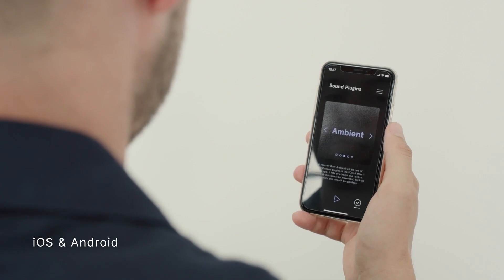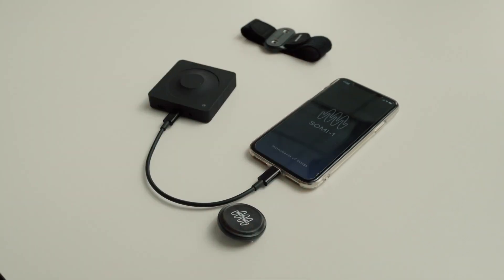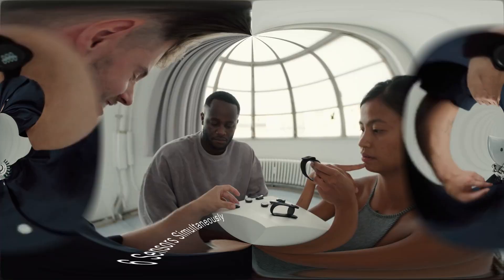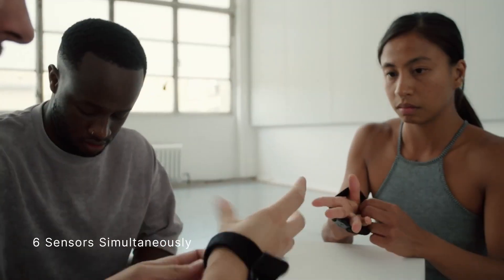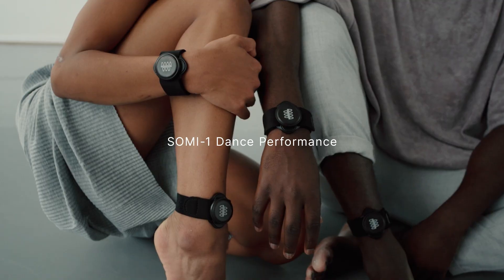The sound can be generated through the Somi-1 smartphone app or by any music software that supports MIDI. With a hub that connects to your sound source via USB or TRS MIDI, you can have up to 6 sensors working together to create amazing soundscapes. Somi-1 features state-of-the-art 9-degrees-of-freedom sensor fusion, wireless connectivity via Bluetooth 5, and low latency under 10ms.